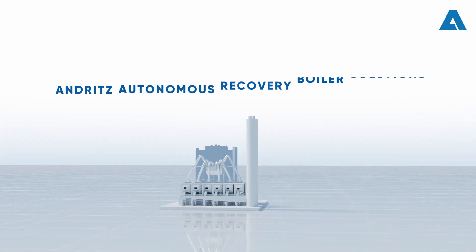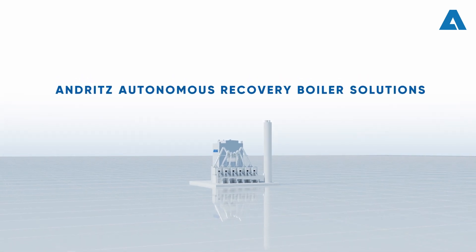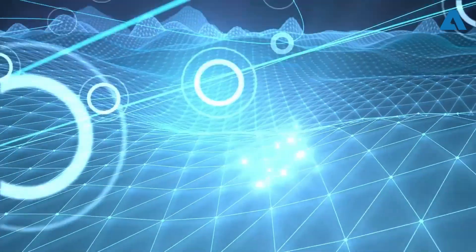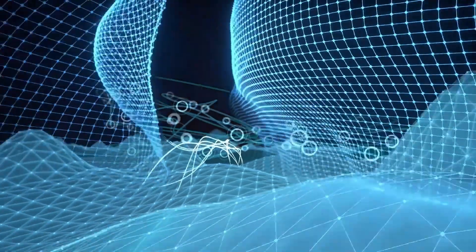Andritz Autonomous Recovery Boiler Solutions maximize the potential of your recovery boiler throughout its entire lifecycle, supporting your success in the era of digitalization and beyond.